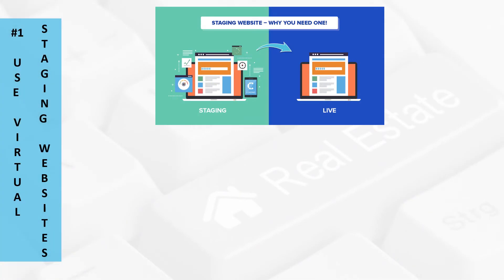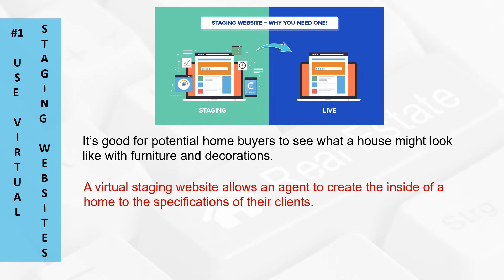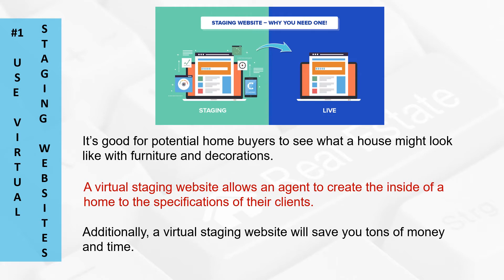Step number one: use virtual staging websites. It's good for potential homebuyers to see what a house might look like with furniture and decorations. Some people struggle to use their imagination with an empty home. Give their creativity a boost by using a virtual staging website, which allows an agent to create the inside of a home to the specifications of their clients. Additionally, a virtual staging website will save you tons of money and time, since staging a house requires you to own or rent furniture, and real estate agents will spend hours of free time to stage a home that could be used to focus on gaining clients.